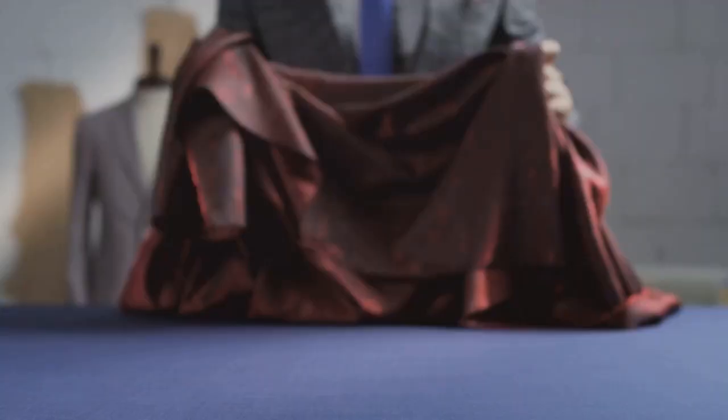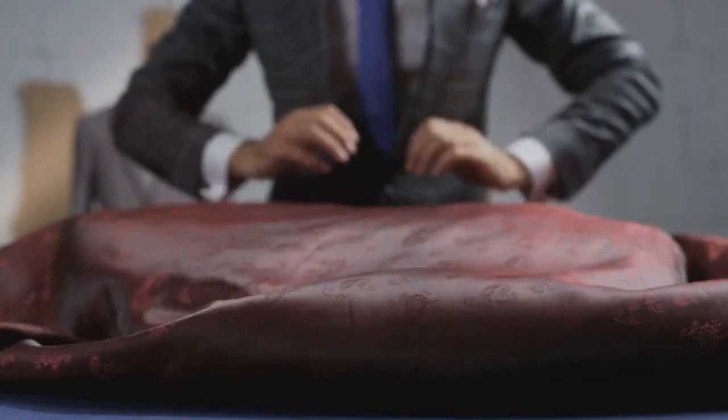The Shroud of Turin, a piece of cloth that weaves an intricate tale of mystery, continues to captivate and challenge us, centuries after its discovery.